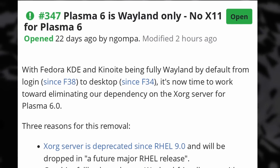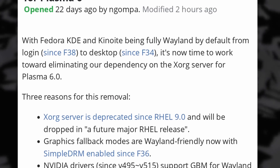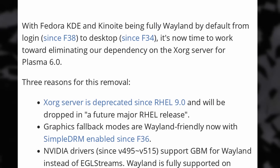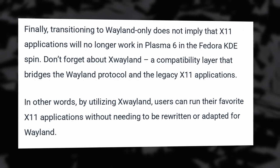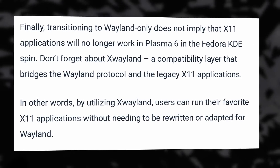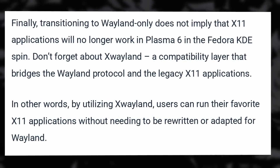For now, this is a proposal. It could be rejected and it will only affect the Plasma spin of Fedora when Plasma 6 is out, which might not be before the end of the year, so maybe even after Fedora 39. It also won't mean that X11-only applications won't work, as XWayland will still be supported, so you will still be able to play games and use older software that hasn't been ported to Wayland yet. X11 is a 40-year-old pile of spaghetti code, so at some point it will disappear.